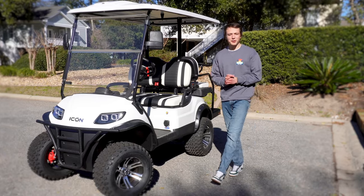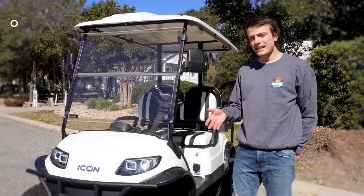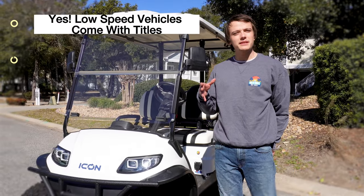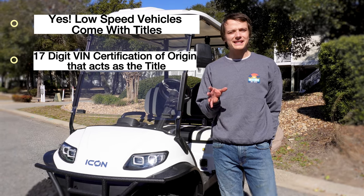A very common question we get here at Saltypries is: are the golf carts titled? The answer is yes. If these vehicles are manufactured as low-speed electric vehicles, they come with a 17-digit VIN number that acts as a title.